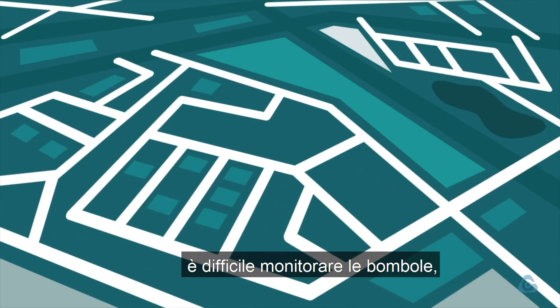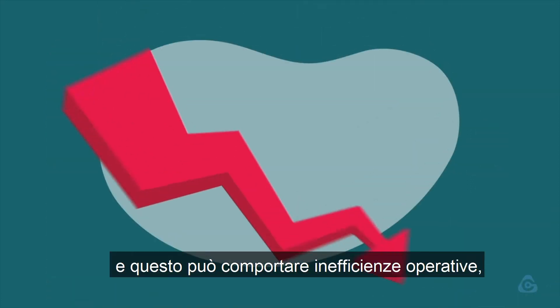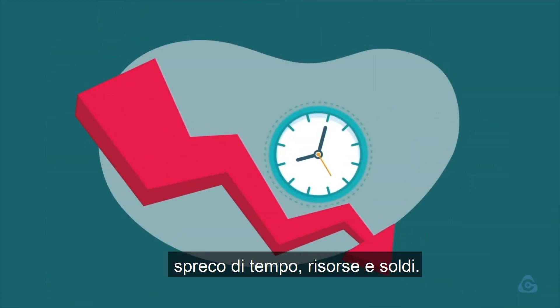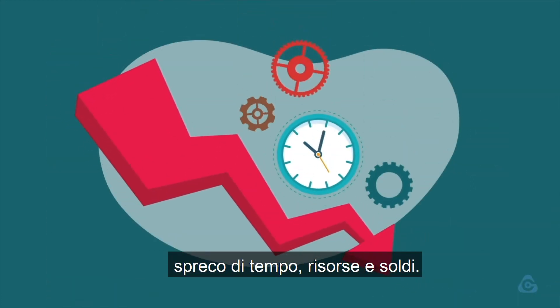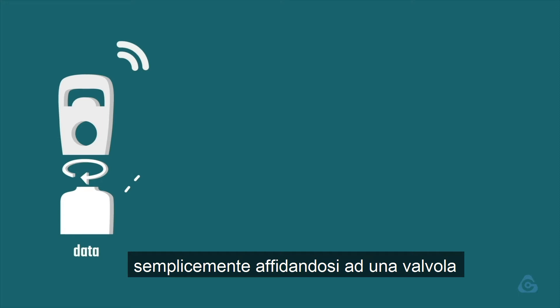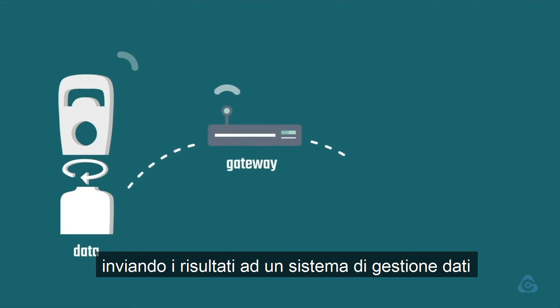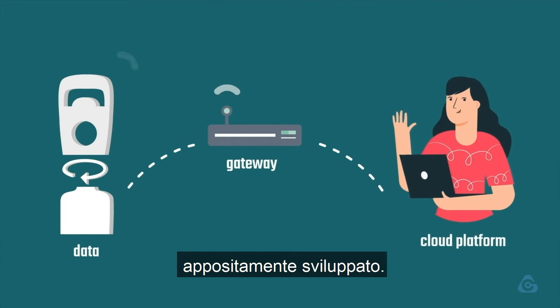Once delivered, cylinders are hard to monitor in regard to their location and usage, which may cause operational inefficiencies, loss of time, resources, and money. Overcoming all of that is now possible by simply relying on a valve that's able to make use of all the measured data by sending the results to a specially developed data management system.